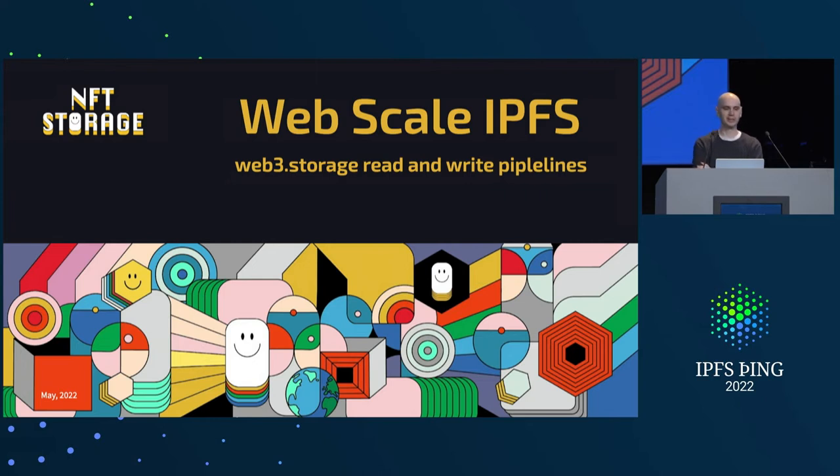Now Web3 Storage is really set up to be not just the provider for NFT Storage, but for many NFT Storage-size customers. So I'm here to talk a lot about what we've had to do at scale.